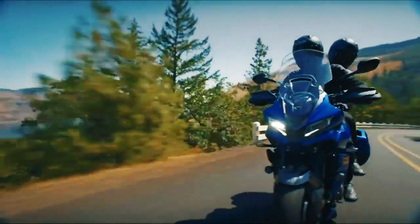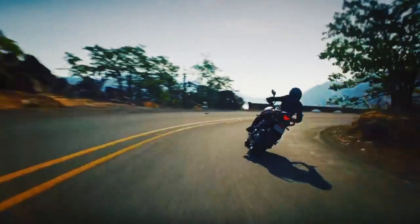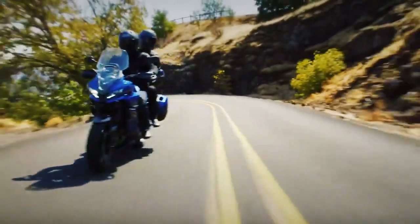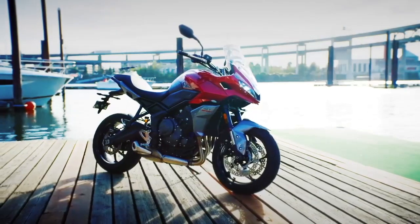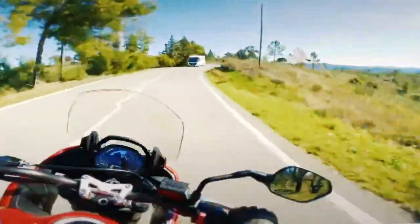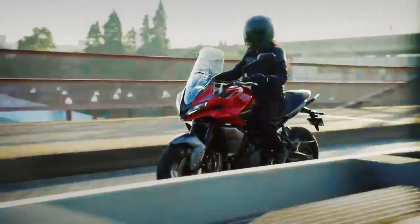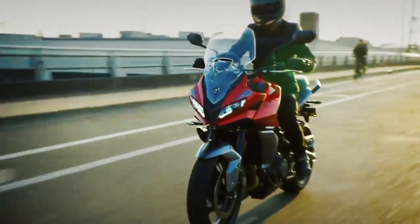The Tiger Sport 660 may not feature a fire-breathing engine, trick suspension, top-tier brakes, or state-of-the-art electronics, but that doesn't stop it from becoming one of the most balanced packages on the market. Each component contributes to the 660's end goal. The electronics enhance safety without adding complexity. The inline triple produces enough power for seasoned vets without scaring beginners. The suspension and brakes complement the Tiger's mild and wild side. I may have doubted Triumph when it introduced the new cub in its Tiger line, but after spending a full day with the Sport 660, I'm a firm believer in its worth.